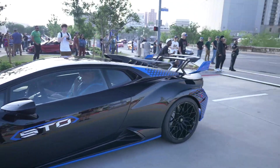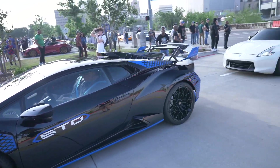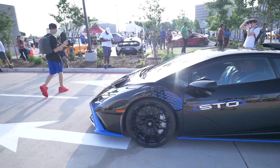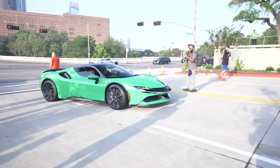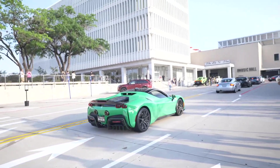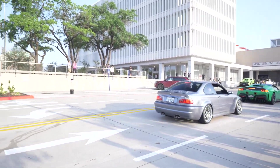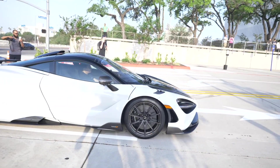Look at this Huracan STO — I've been trying to see this Huracan STO for the longest. Look at this nice SF90 right here — the green on that is different. When have y'all ever seen a green Ferrari? That's nice, really digging it. With a BMW M3 and a 765LT.